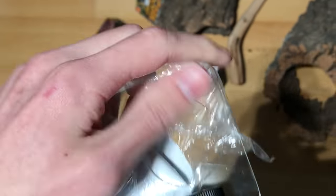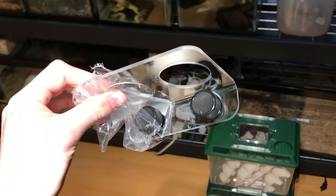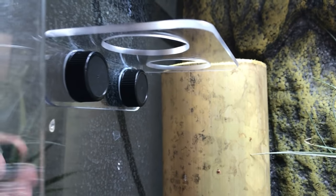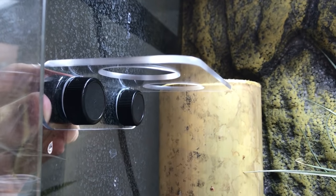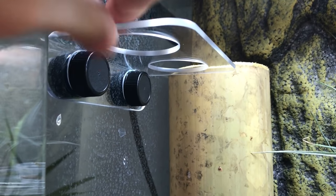I'm unwrapping the gecko ledge now. They are always so clear when they first come out of the package — it's definitely going to lose that after a few weeks in there with the geckos. Now that it's been washed and dried, the ledge is being installed, and now that those magnets are in place, it's pretty firmly stuck.